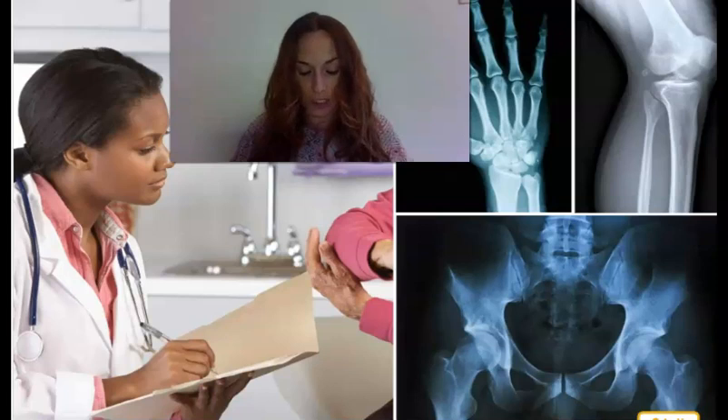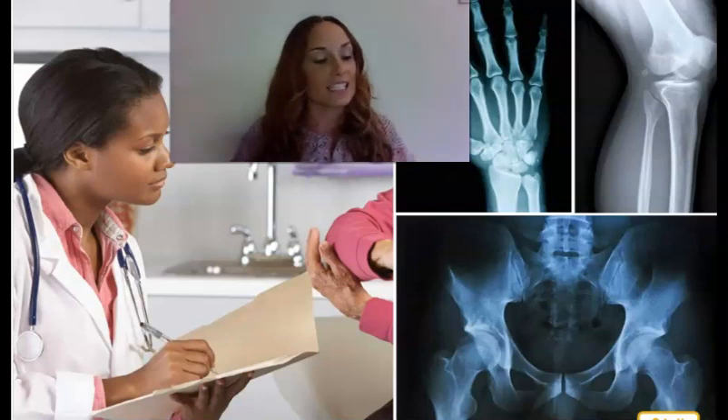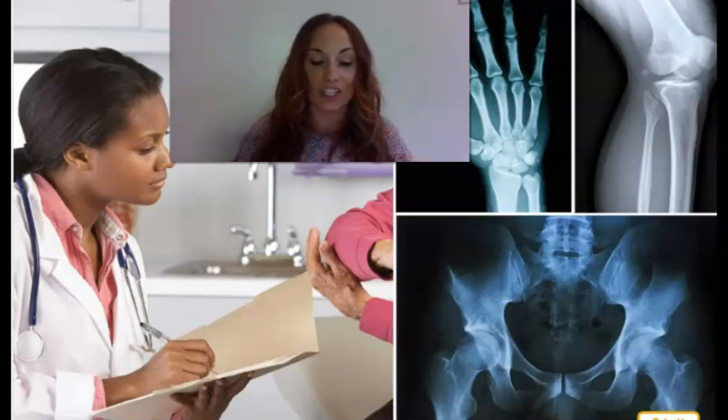Stand up and try bending your knees. Now stand up straight again. Do this a few times. Did you notice how your knees move forward and back like hinges on a door? But your knee cannot bend in the other direction. That is how your knee joint works.